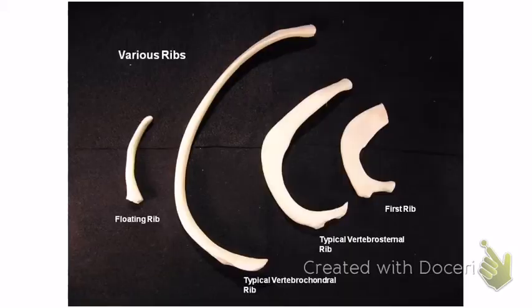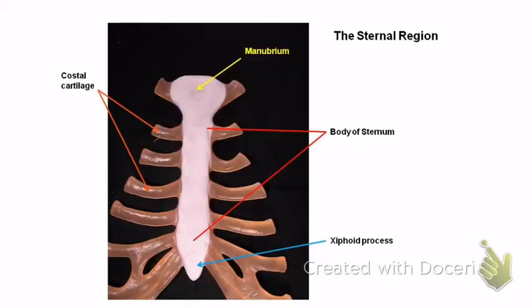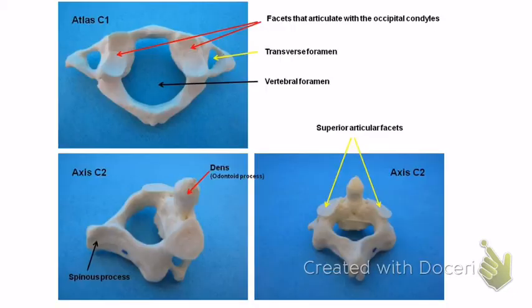For the ribs, I won't ask true/false questions since we won't have a picture for that, but know the details for the written test. The sternum: the top is the manubrium, the middle is the body, and the bottom is the xiphoid process — that's what you worry about breaking during CPR.